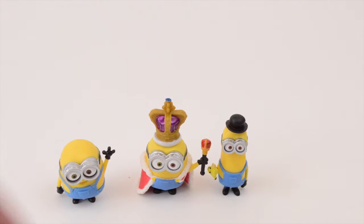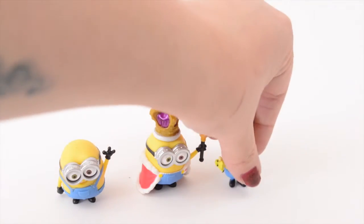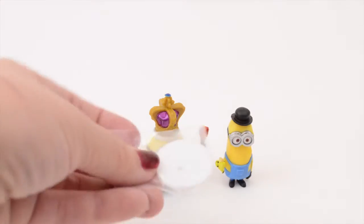Oh, he has a little stand. I guess they all do. I don't think Bob does — he stands up pretty well on his own. But Kevin does come with this little stand.